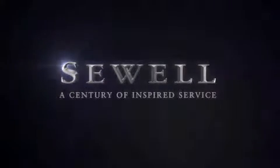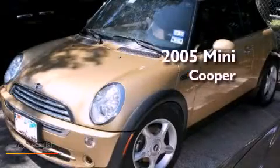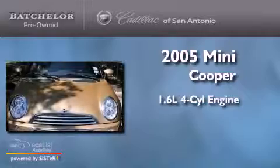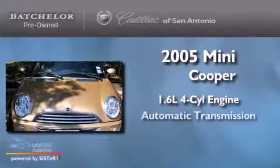Sewell, a century of inspired service. This is a 2005 Mini Cooper. It features a 1.6 liter 4-cylinder engine and an automatic transmission.